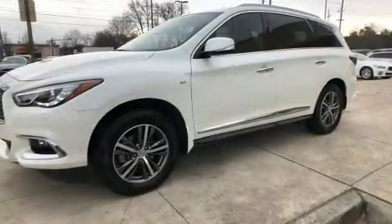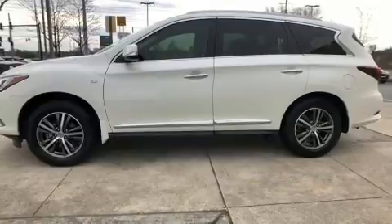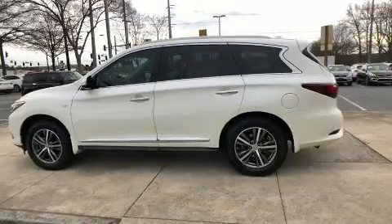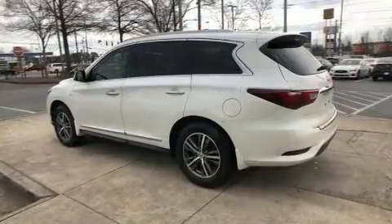Infiniti infused the interior with top shelf amenities such as leather upholstery, front and rear reading lights, a rear window wiper, a tachometer, a built-in garage door transmitter, and remote keyless entry.